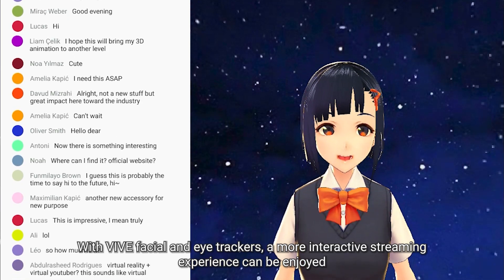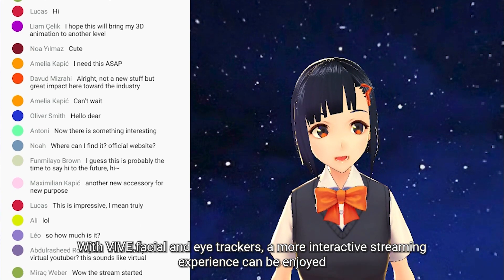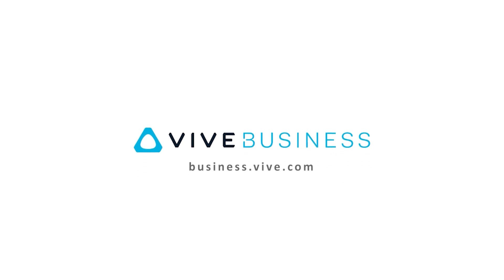With VIVE eye and facial trackers, a more interactive streaming experience can be enjoyed. If you are interested in VIVE Focus 3 with eye and facial tracking, please click the link in the description to learn more.